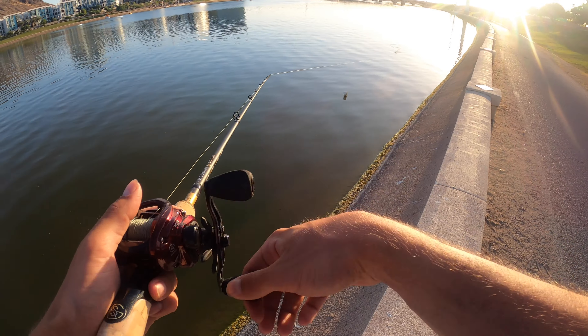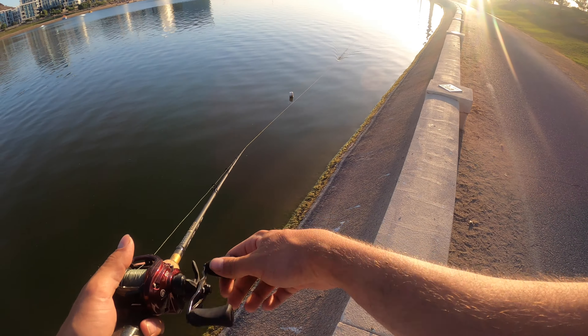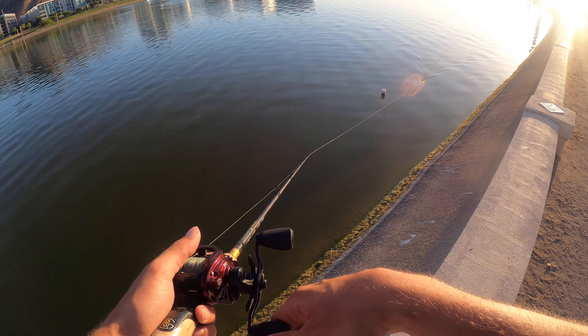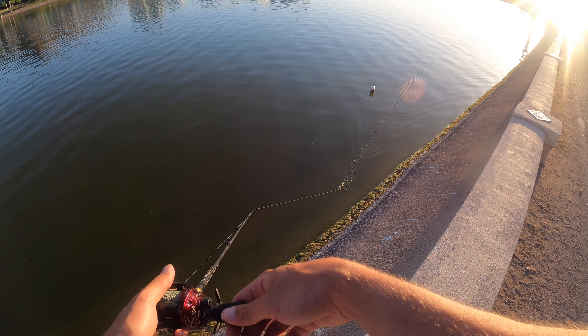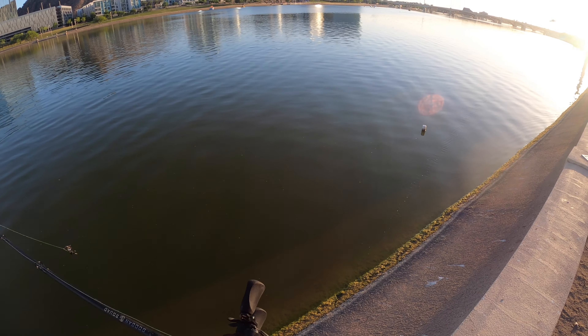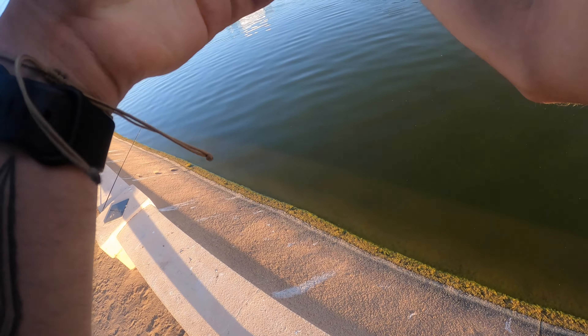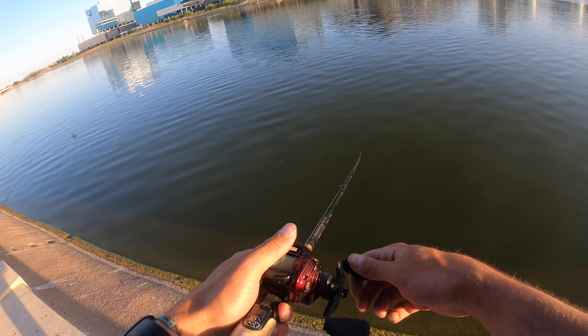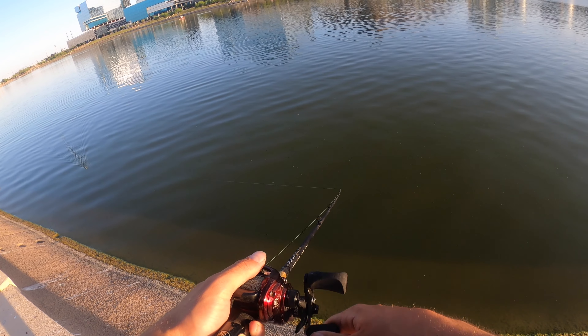We're gonna try the buzzbait first, see if we can draw a fish up — who doesn't like a little top water action? There's a little bit of algae out here. There are a lot of critters: little shad, small bluegills, craws and stuff like that. They like to hang up inside all the algae and blend in pretty well, so the bass like to hang out on the perimeters and attack them right up on the bank. We might get a blow-up or two pretty close to the bank.